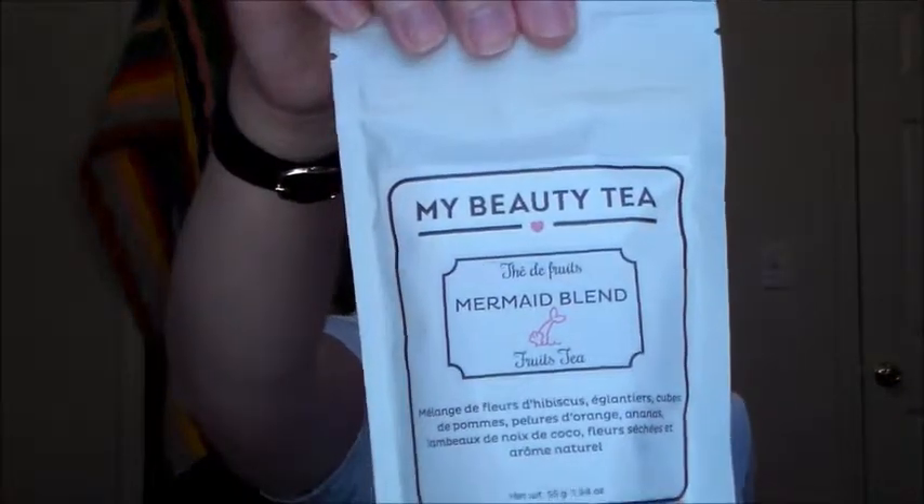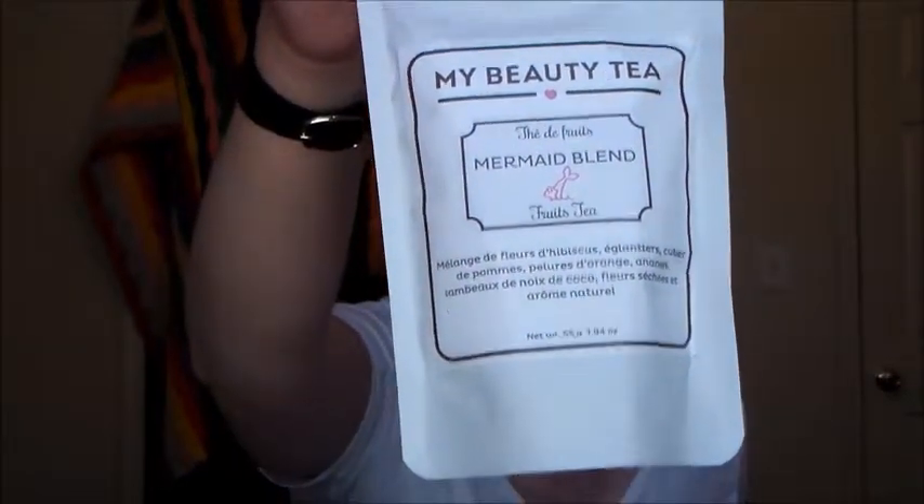The next thing is this beauty tea called the Mermaid Blend. I did not open this yet, but it says it has hibiscus flowers, rose hips, apple cubes, orange peels, pineapple fruit, coconut shreds, flower blossoms, and natural flavors — so that sounds tasty!